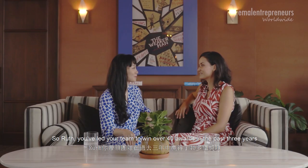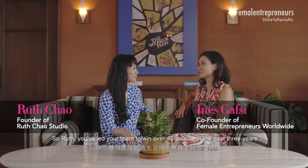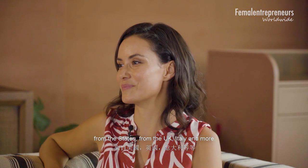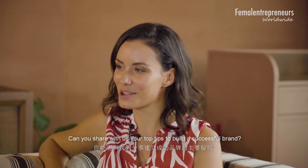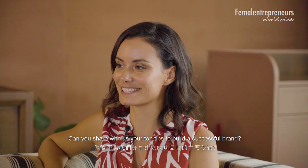So Ruth, you've led your team to win over 40 awards in the past three years from the States, from the UK, Italy and more. Can you share with us your top tips to build a successful brand?